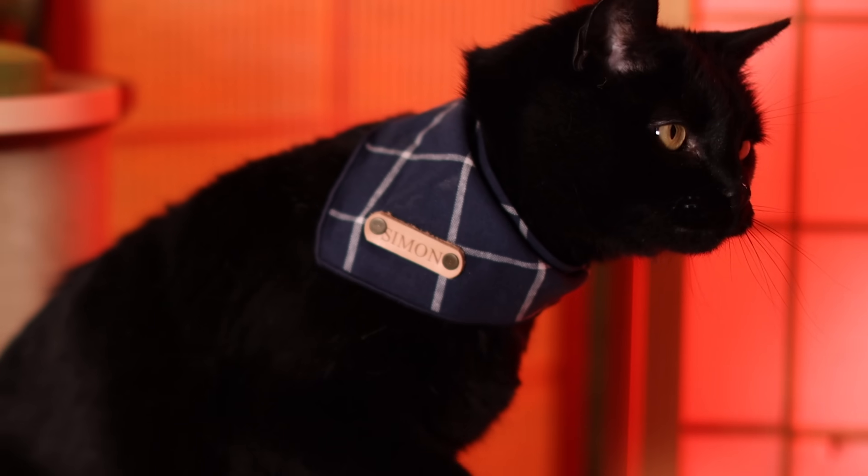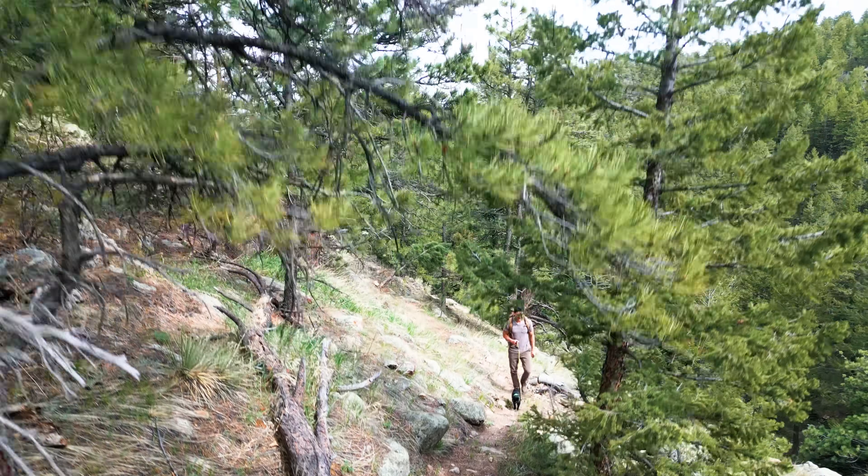Are you ready for a crazy cat adventure, Simon? I'm pretty sure he is. So we're going to get back to our adventures and we're going to see you guys on the next episode of Cat Facts. Remember to like this video, share it with your friends, and leave a comment on what you want to see in the next episode. Back to adventures!